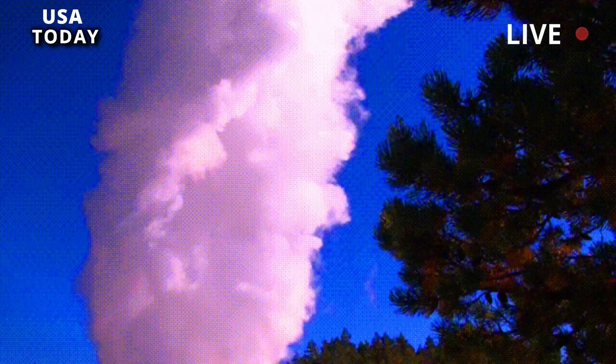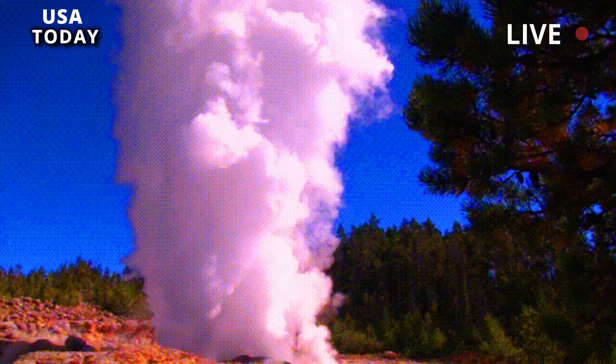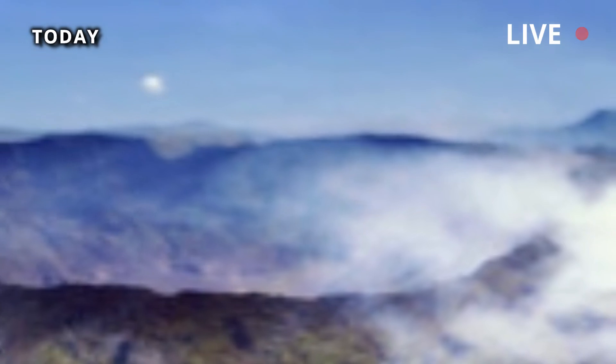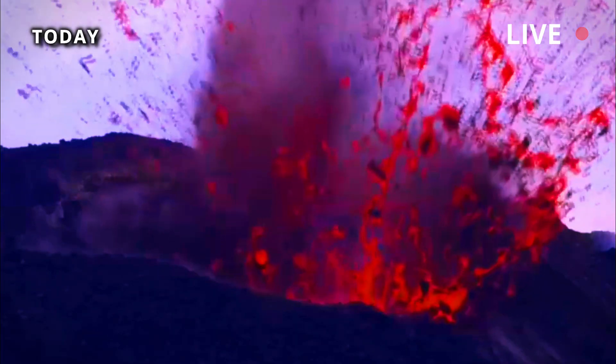The last volcanic activity in Yellowstone occurred about 70,000 years ago, when rhyolitic lava flows erupted. As a result of the largest currents, the Pitchstone Plateau southwest of Yellowstone National Park was formed.